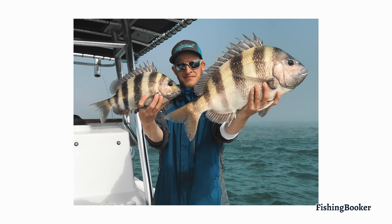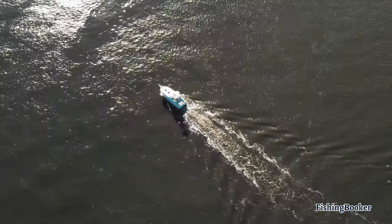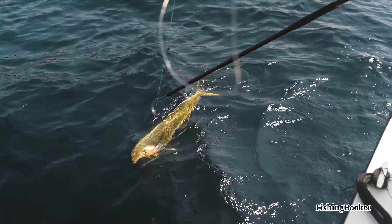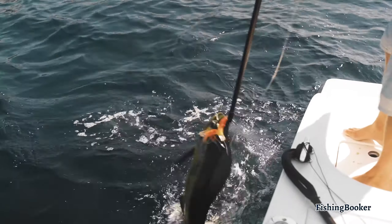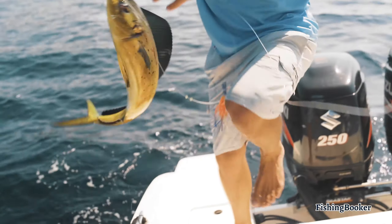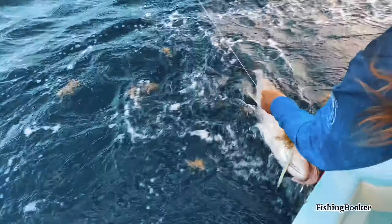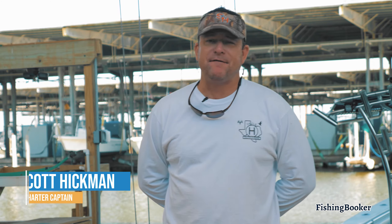The Galveston and East Bays are filled with tons of redfish and speckled trout, and the best part is you can target them all year round. Some other local favorites include flounder, black drum, sheep's head, and jack crevalle.